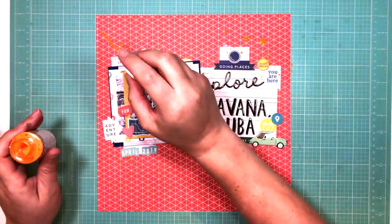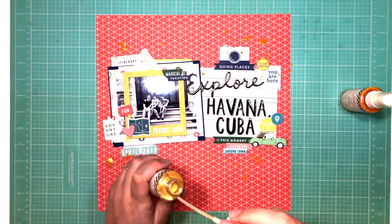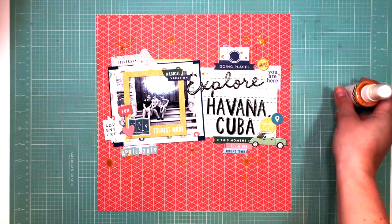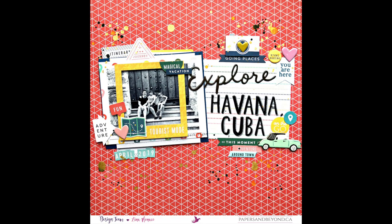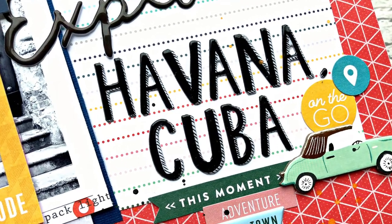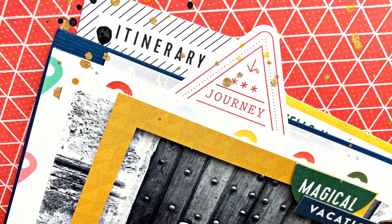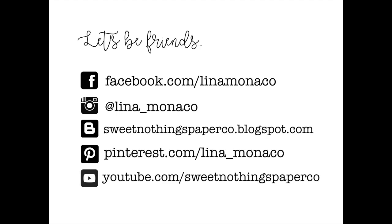I picked up my Heidi Swapp Color Shine in yellow and it wasn't standing out as much as I wanted, so I went over it with gold and added some gold splatters. I also added some black splatters with watercolor. And that's it — that's my layout! I hope you guys enjoyed my video. Thank you so much for watching and we'll see you soon. Take care, bye!